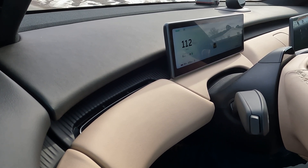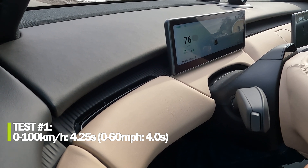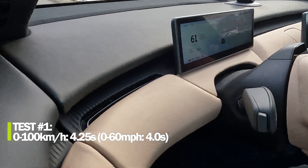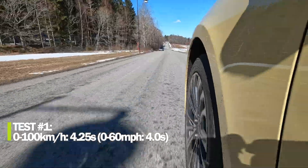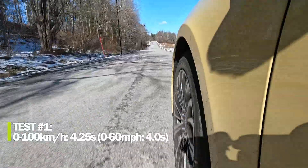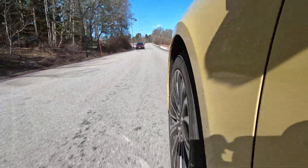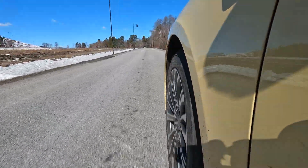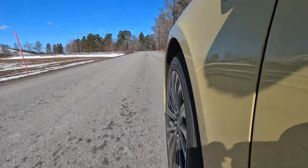Zero to 60 miles per hour: four seconds. Zero to 100 km/h: 4.25 seconds. First try — 4.25 seconds, that's good. Zero to 60 is four seconds, very close to spec, and this is with winter tires and cold outside. I think I'll be able to manage four seconds flat — let's do a second run and see what happens.